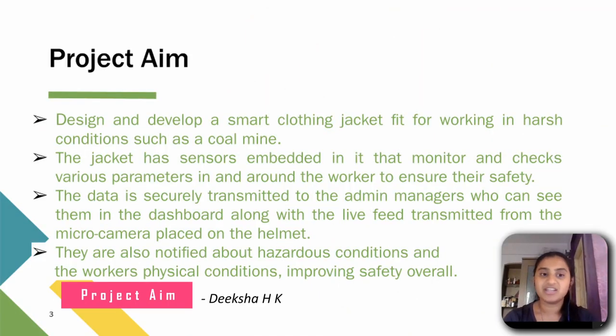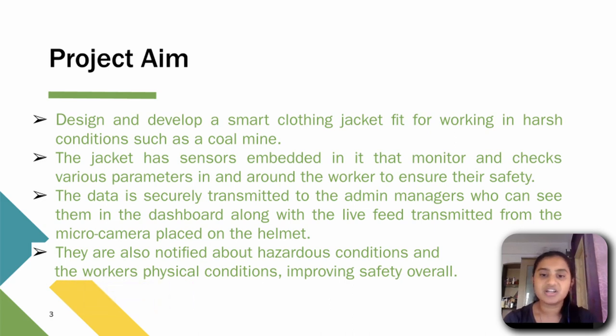Coming to our project aim, our main aim is to design and develop a smart clothing jacket fit for working in harsh conditions such as coal mines. The jacket has sensors embedded in it that monitor and check various parameters in and around the worker to ensure their safety.